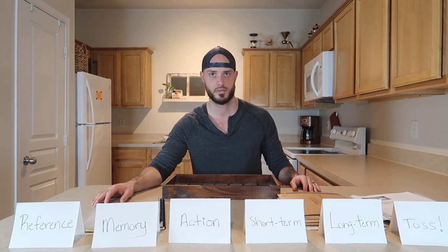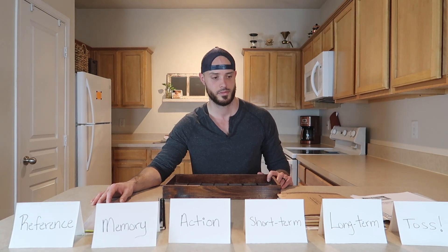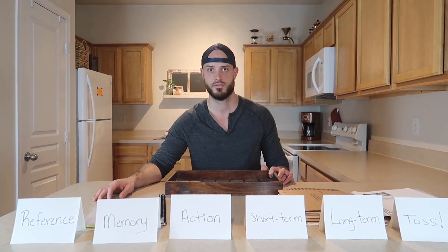In just under five minutes we went through that whole stack of paper. Now we just take each category where it belongs: toss gets shredded, long-term gets filed, short-term gets set aside, action items get taken care of, and memory items go in his memory bin. That just goes to show how easy it can be to quickly sort through paper clutter with these simple categories.